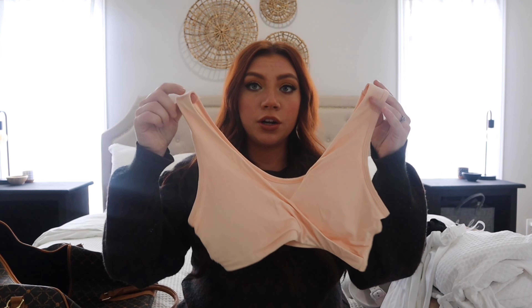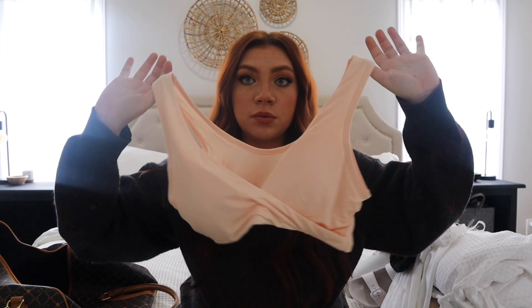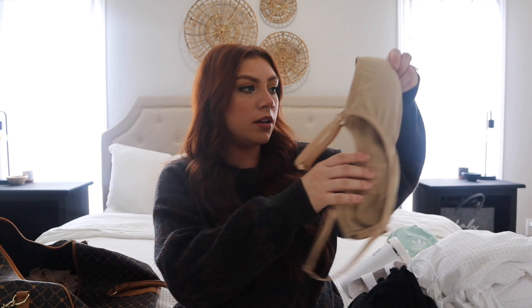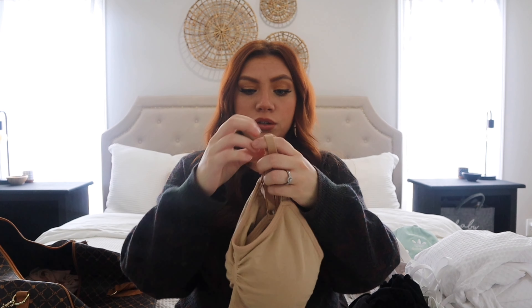I am bringing a few nursing bras. This one right here and this one I just got off Amazon — I talked about them a lot in my postpartum essentials video, so I'm also going to bring this one as well. Just have some variety, and they're light and small so they're not going to take up too much space.